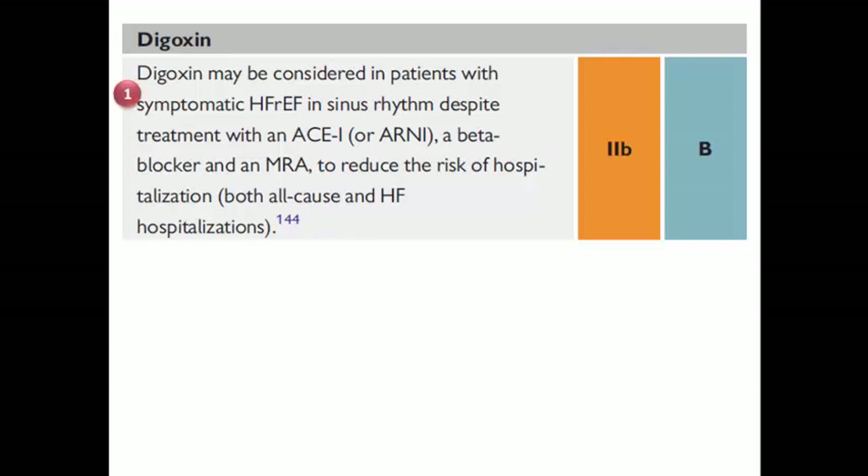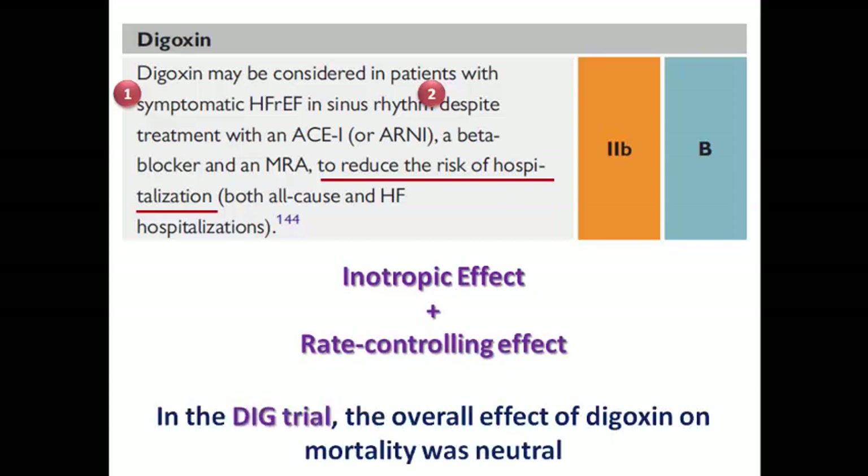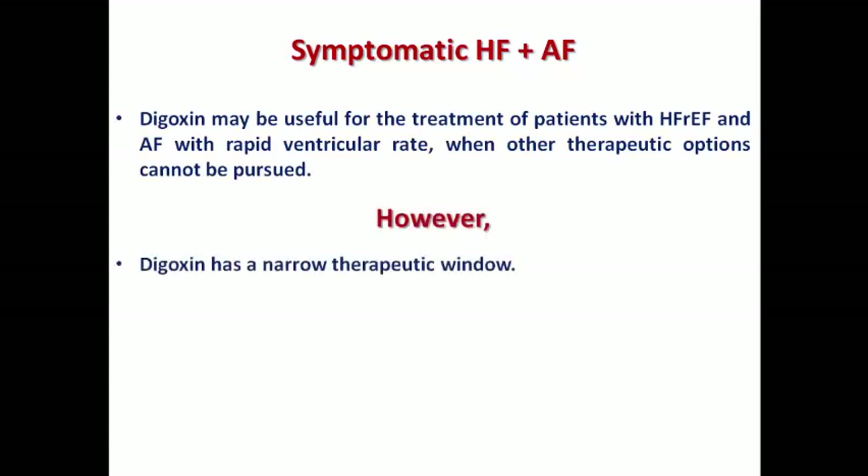Digoxin is a classic heart failure medication, still holding Class 2b in the guidelines. It may be considered in symptomatic heart failure patients despite standard therapy to reduce hospitalization only, as its overall effect on mortality was neutral in the famous DIG trial. Its most relevant clinical use is in symptomatic heart failure plus atrial fibrillation for ventricular rate control. Digoxin has a narrow therapeutic window and high risk of toxicity; caution is needed in females, elderly or frail patients, hypokalemic patients, or those with reduced renal function.